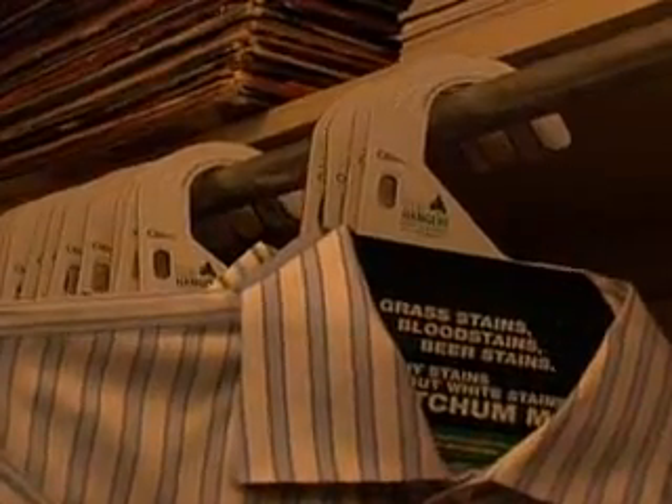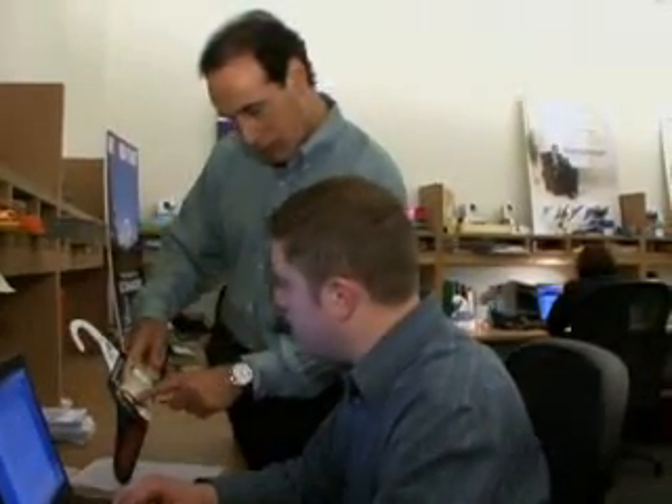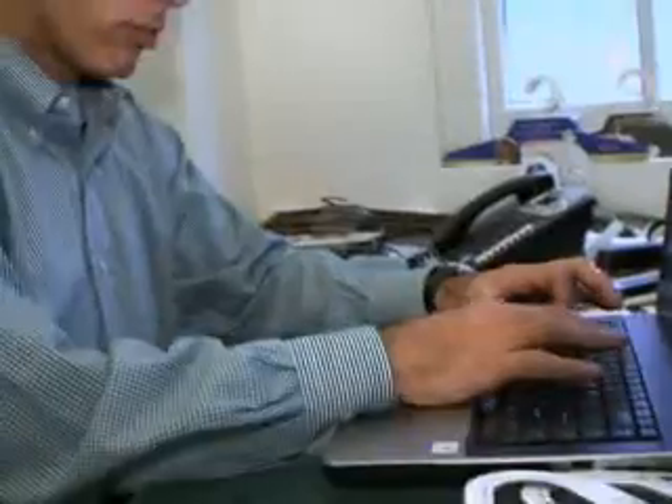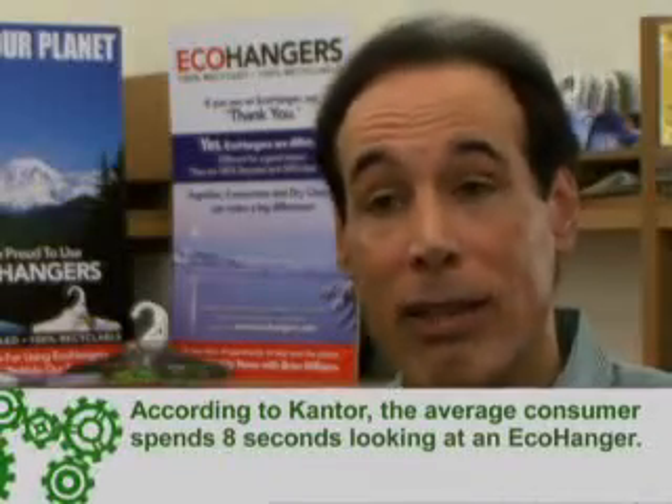Even though eco-hangers cost more to manufacture than wire, Cantor, a former advertising executive, knew the business model would still work. It's the perfect platform to allow a marketer to reach a consumer in the home, and at the same time, do something really good for the environment.